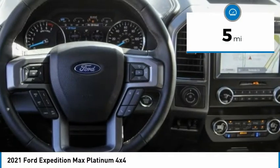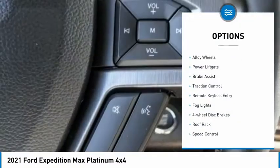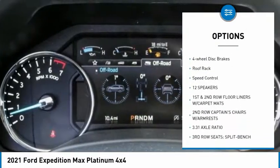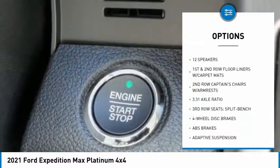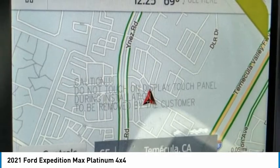This vehicle has less than 100 miles. Here are some of this vehicle's great options: electronic stability control, alloy wheels, power lift gate, brake assist, traction control, remote keyless entry, fog lights, four-wheel disc brakes, roof rack, speed control.